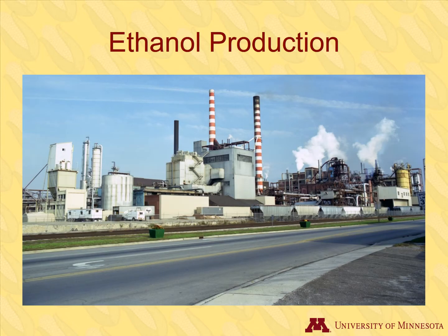Corn grain is brought to a plant for ethanol production. Ethanol plants are located near where corn is grown to minimize transportation costs.